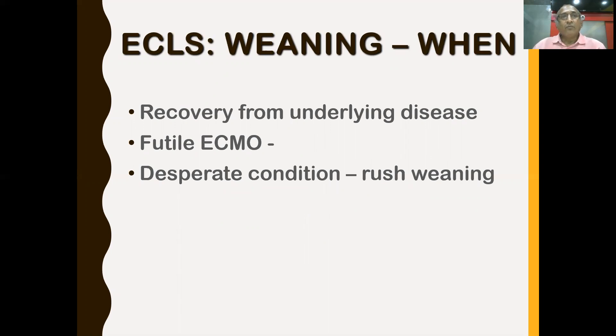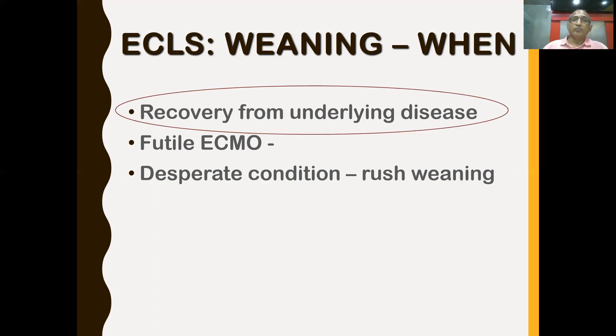When should we think of weaning a patient from ECMO? First, when the patient starts recovering from the underlying disease. Second, when ECMO is felt to be futile — when you don't expect recovery. Third, there are situations where the patient responds partly, but there is a desperate condition where continuing ECMO would be more harmful, so you try to wean as early as possible.